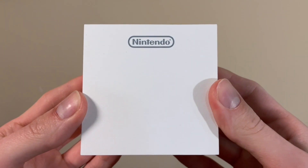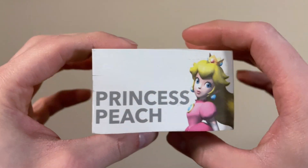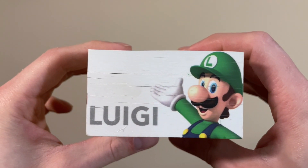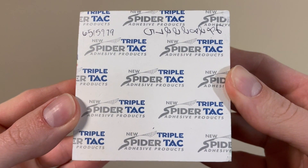Here's another pad of sticky notes. I'm thinking this one was sold in the Nintendo World store in New York, but I'm not positive on that. And this is a triple Spider-Tac adhesive product.